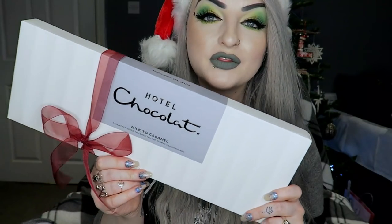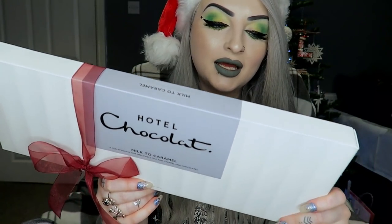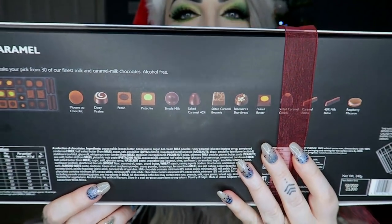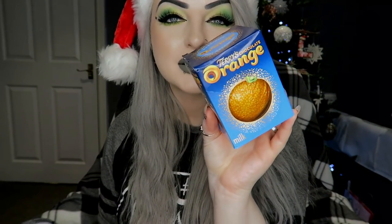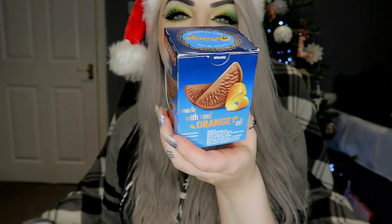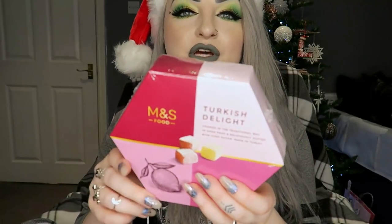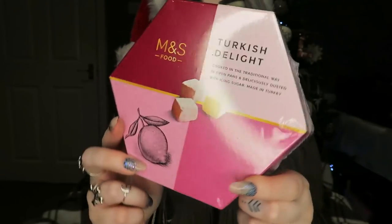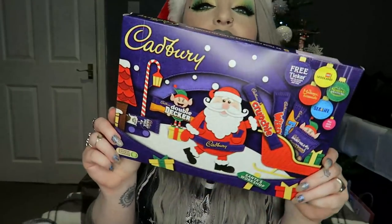Next, from my bosses at work I got these Hotel Chocolat chocolates — these are super expensive, I would never usually buy these for myself, but they are very nice. I got a Terry's chocolate orange — if you're from the UK these are like a Christmas staple. I also got some Turkish delight from Marks and Spencer's, the lemon and rose, and a little selection box of different chocolates.